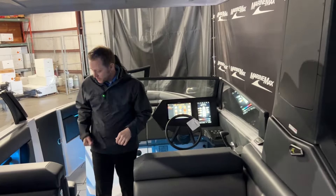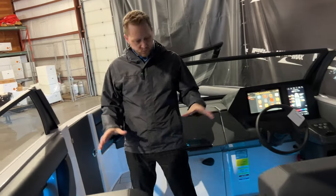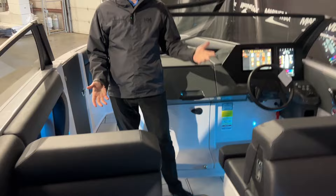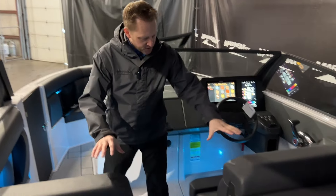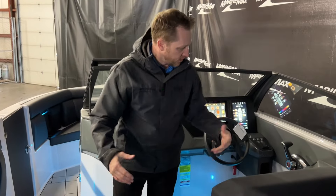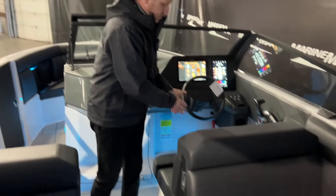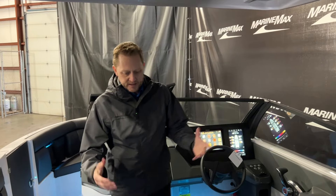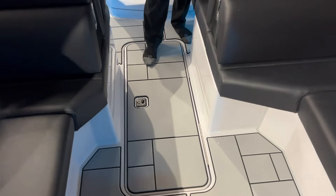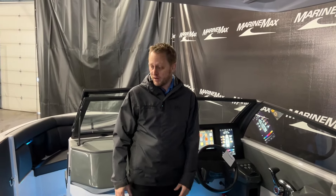Coming into the cockpit, we've got seating on both sides. Both of them have bolster seats that go up, and both backrests will move forward and back. So if you're not actually driving the boat, you can push both seats back and hang out with your family in the back. We've also got storage in the floor, and there is a place for a table in the cockpit as well.